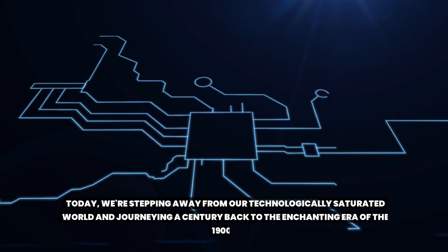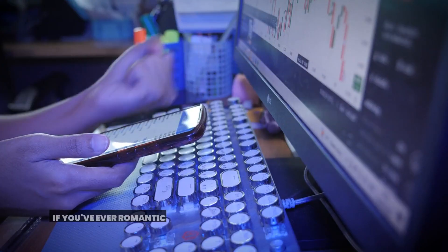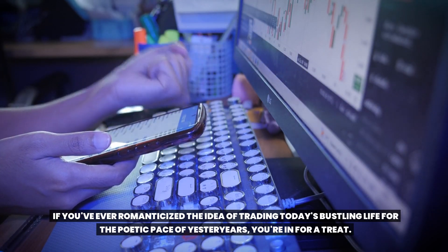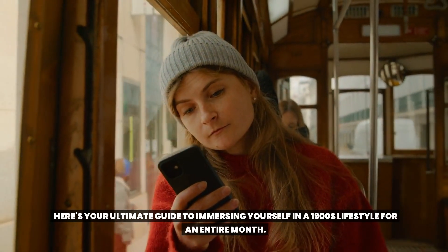Today we're stepping away from our technologically saturated world and journeying a century back to the enchanting era of the 1900s. If you've ever romanticized the idea of trading today's bustling life for the poetic pace of yesteryears, you're in for a treat. Here's your ultimate guide to immersing yourself in a 1900s lifestyle for an entire month.